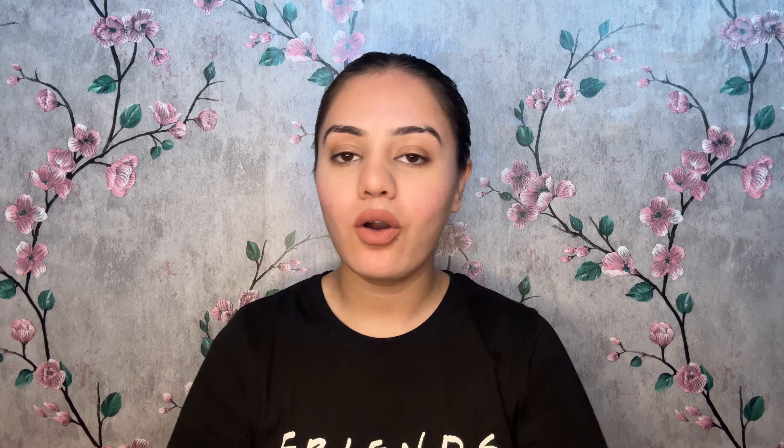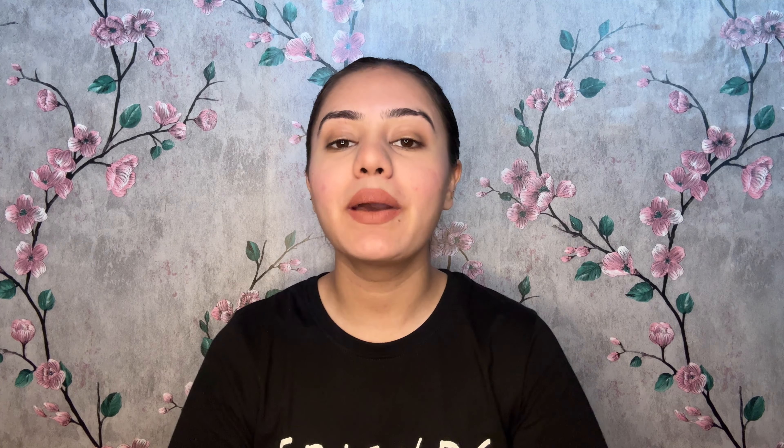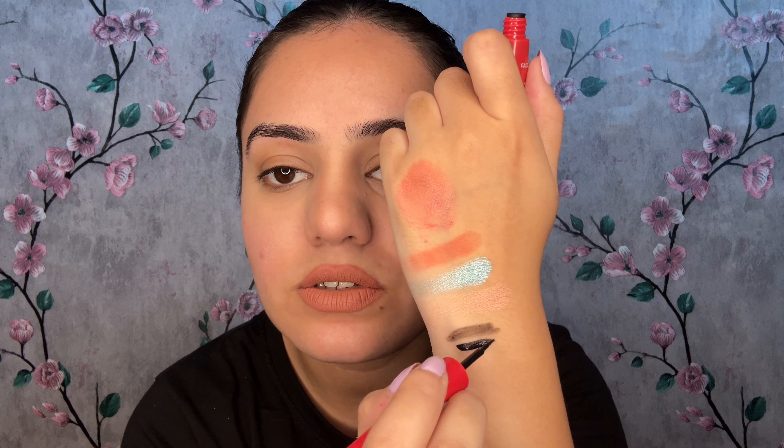The next three products are kajal, mascara, and eyeliner. For eyeliner, I recommend Faces Canada's Magnet Eyes Matte Eyeliner. I always recommend going for a matte eyeliner — matte eyeliners are comparatively better and give you a classy look, while shiny eyeliners can look a little cheap. This eyeliner gives a completely matte look. Let me show you the swatch — after drying out, it gets completely matte and doesn't smudge much, making it a great eyeliner.